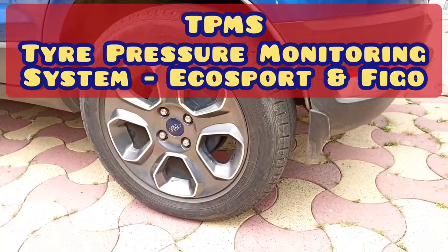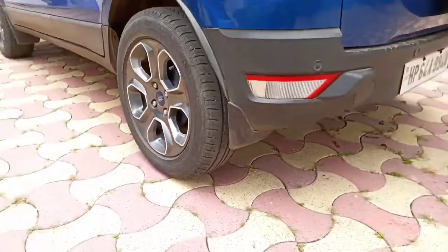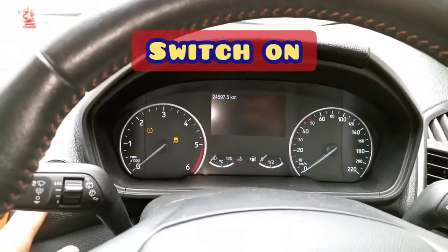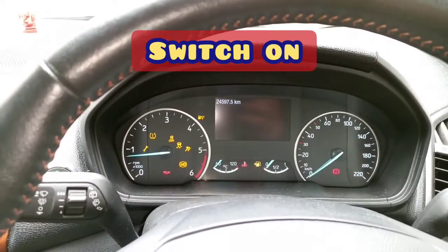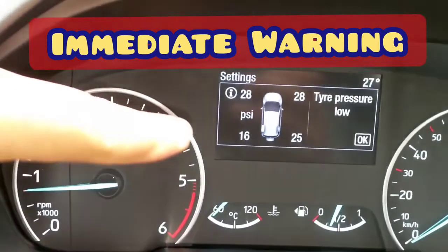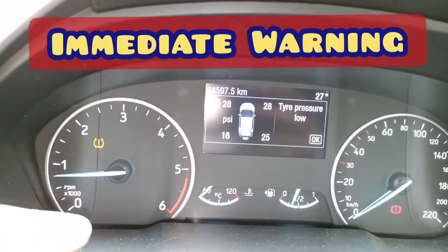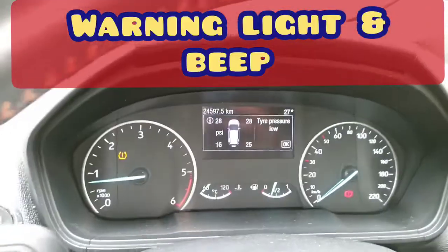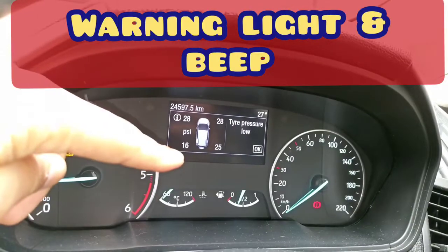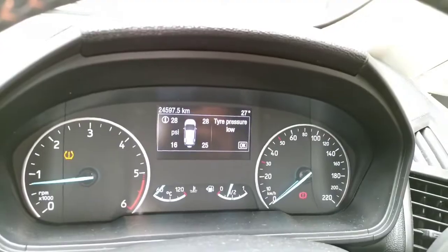Do you know that this tire is punctured? You don't believe me? Let us find out how much pressure is there in this tire. As you can see, the pressure in that tire is only 16. Thanks to the tire pressure monitoring system in this vehicle, I was able to detect this puncture on time. The pressure in this tire is just 16 — it seemed fine, but the tire is actually punctured.